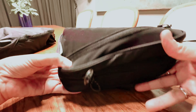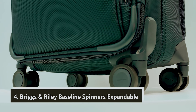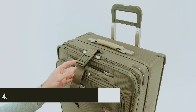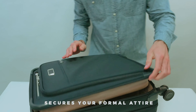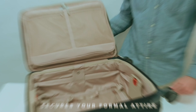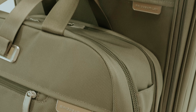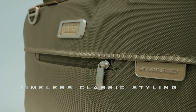Embrace the freedom of travel with the MaxLite 5 — your adventure awaits. At number four, we have the Briggs & Riley Baseline Spinner Expandable. Imagine traveling with a suitcase that glides effortlessly by your side, maneuvering seamlessly around corners and over varied surfaces. The four-wheeled Briggs & Riley Baseline Large Expandable Spinner is designed for you, making every journey smoother, whether you're navigating through an airport or traversing cobblestone streets.